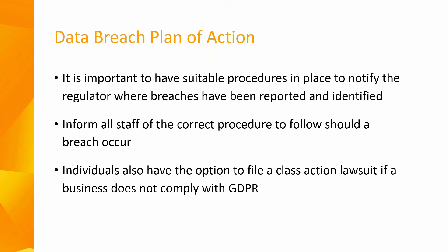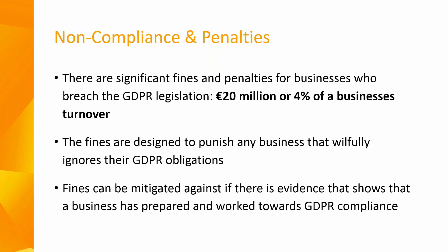Inform all staff of the correct procedure to follow should a breach occur. Check with your IT team or staff to ensure your computer systems allow employees to securely delete and manage personal data in line with GDPR legislation. It is also worth noting that individuals have the option to file a class action lawsuit if a business does not comply with GDPR. The legislation applies to every business, large and small, and there really will be no exceptions for small businesses.